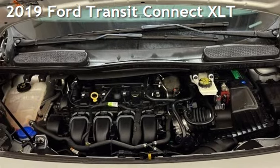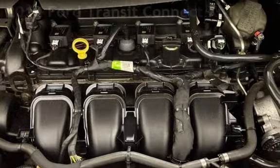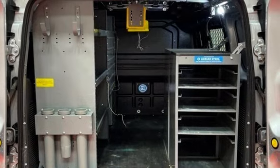Presenting a pre-owned 2019 Ford Transit Connect XLT. This four-door van has a four-cylinder, 2.0-liter I-4 engine, with front-wheel drive, and an automatic transmission.